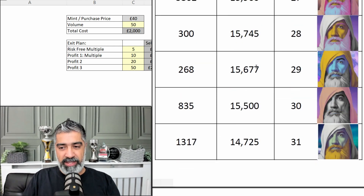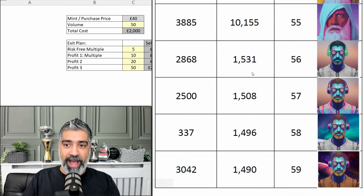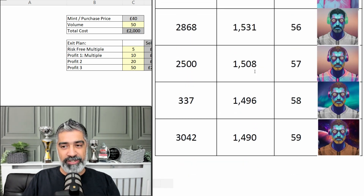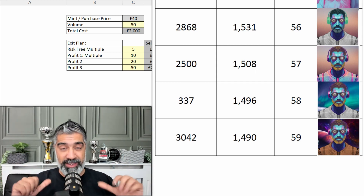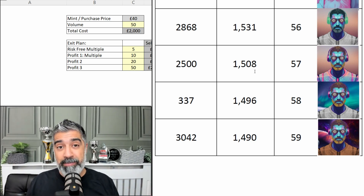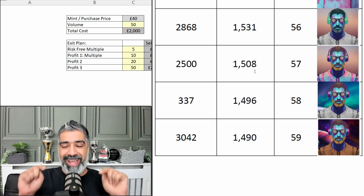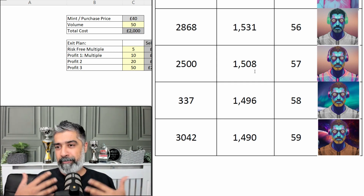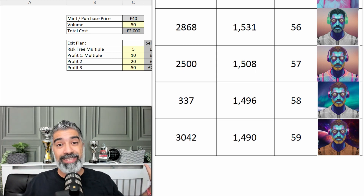The rarest trader NFT, mainly because of the traits, is token number 2,868 with a score of 1,531. All traders have a blue skin tone, and there are different headphones, clothing, and backgrounds — some backgrounds are more rare than others. I'm going to make the rarity sheet available to my private community, so you know what you have when you buy your NFTs. The beauty of NFTs is the open market and the supply-and-demand model.